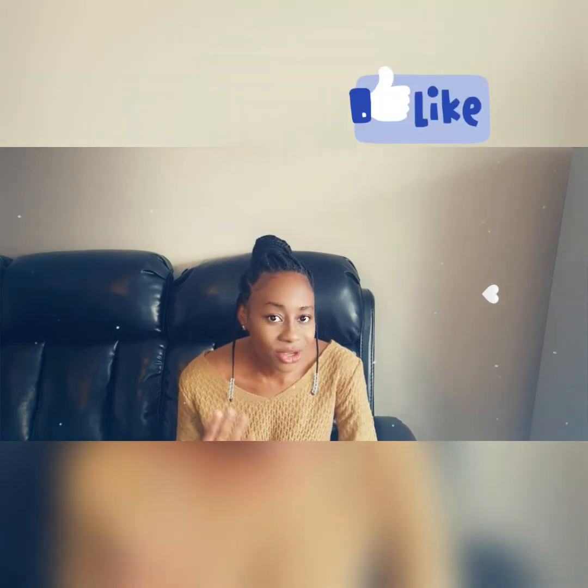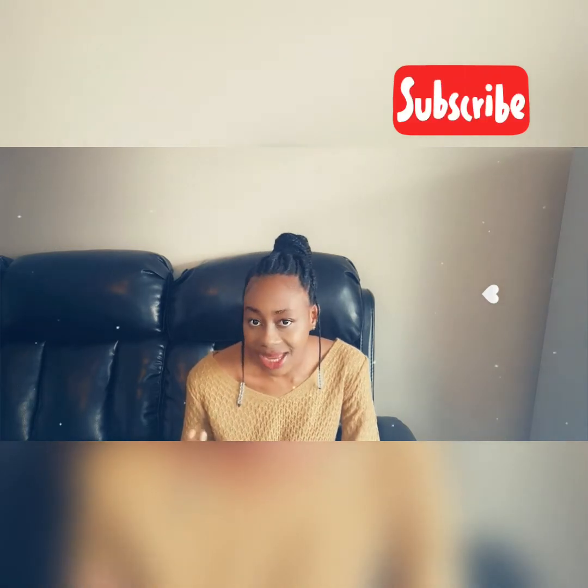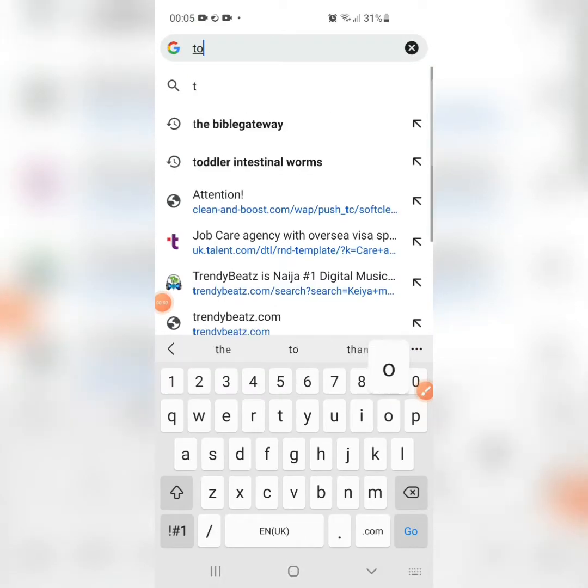Before I continue, let me give a brief introduction about myself. I'm Shinier, popularly known as Shinier Official here on YouTube. If you've just seen my face for the first time, please kindly like, leave a comment, and subscribe to my channel so you always get notifications when we post videos like this. To all my returning subscribers, I say a very big thank you. Alright, let's dive in and see how these job websites operate.